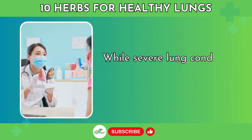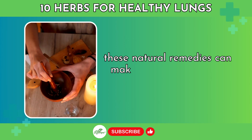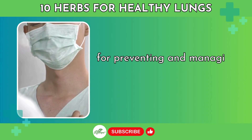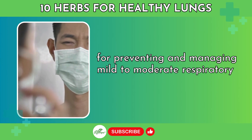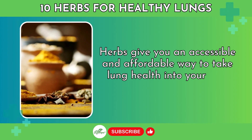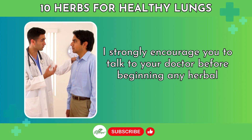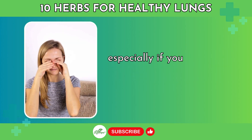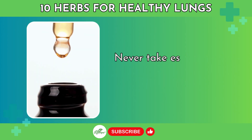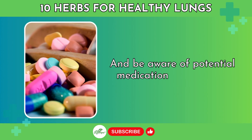While severe lung conditions like COPD require professional treatment, these natural remedies can make great additions to your routine for preventing and managing mild to moderate respiratory issues. Herbs give you an accessible and affordable way to take lung health into your own hands. I strongly encourage you to talk to your doctor before beginning any herbal supplements, especially if you have any underlying health conditions or allergies. Never take essential oils internally without proper guidance, and be aware of potential medication interactions.